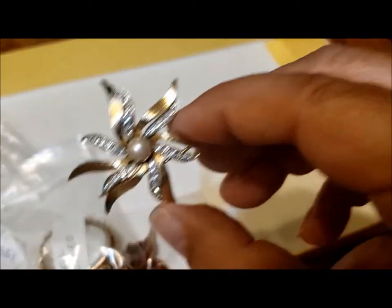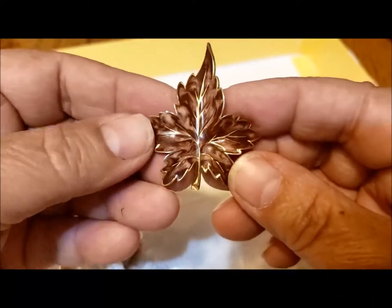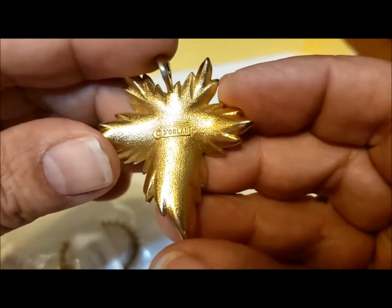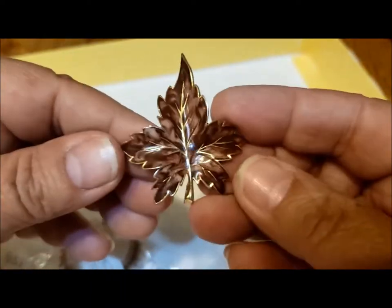This is another Canadian brooch — Dorlan, D-O-R-L-A-N — with a beautifully enameled leaf.